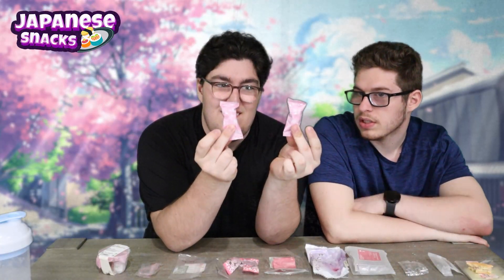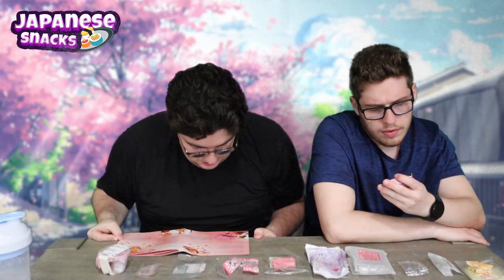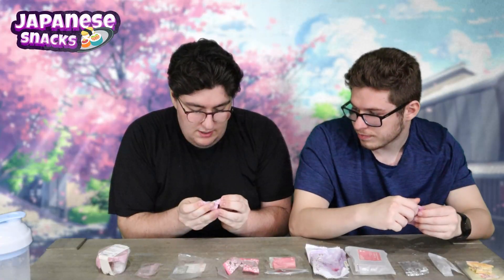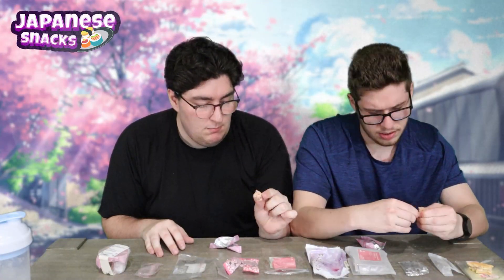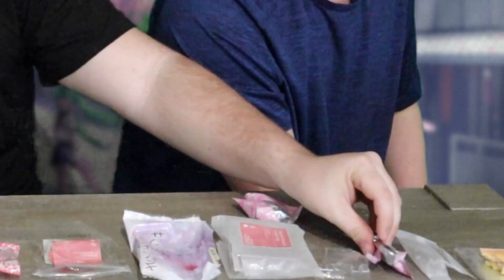These things — they are Sakura mochi azuki chocolate crunch. Strawberry and chocolate — that's a pretty good combo. It smells like Rice Krispies. Yeah, Rice Krispies with strawberry and chocolate. It's chocolate and the rice krispie combo.